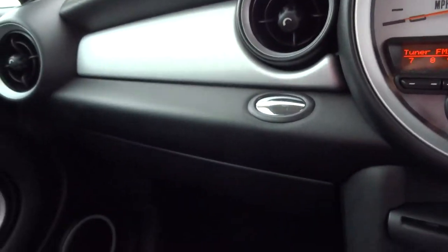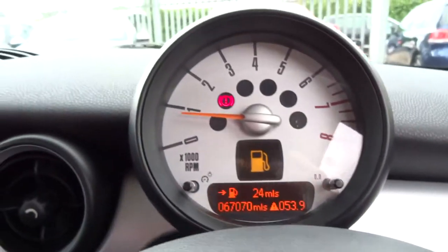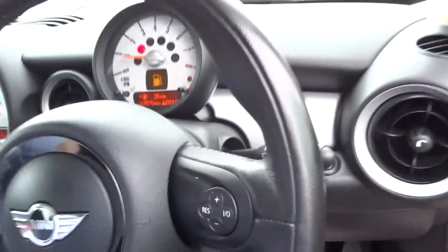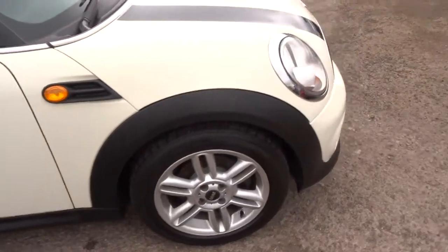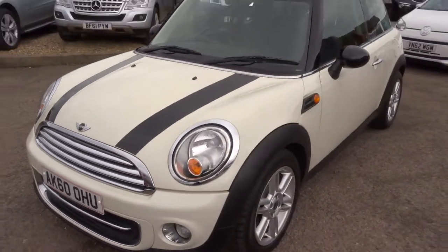There is a full read out of the spec underneath this video and the photos. This is a petrol, it's a 1.6. The car's just over 67,000 miles. This is about 52 miles to the gallon — cheap to insure and cheap to tax.